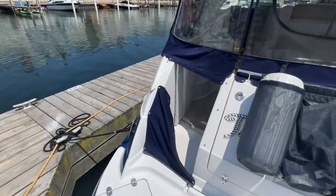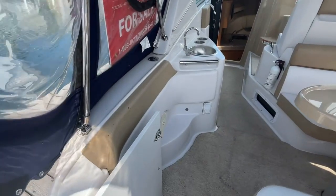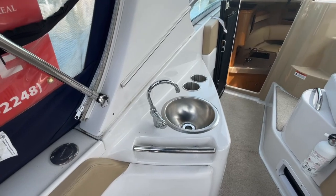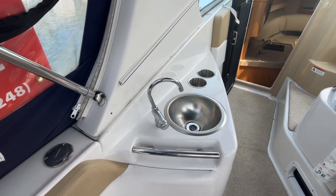Stepping aboard through the walk-through transom, right into the nicely laid-out cockpit. You've got a small wet bar here and there is a place underneath the wet bar to store your cooler.